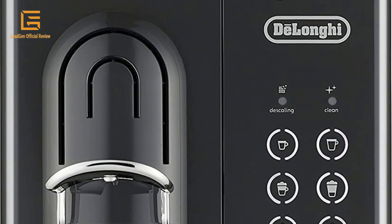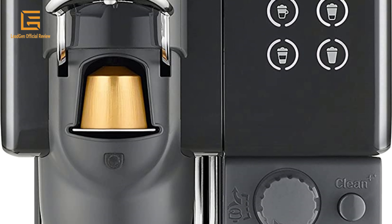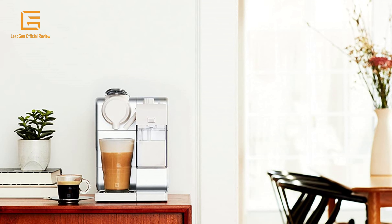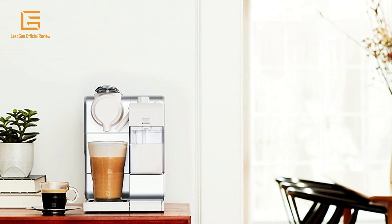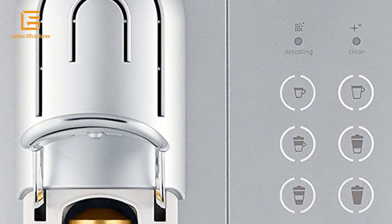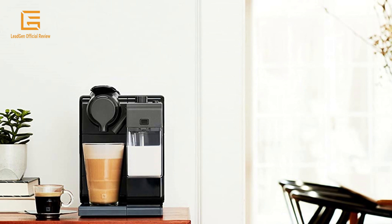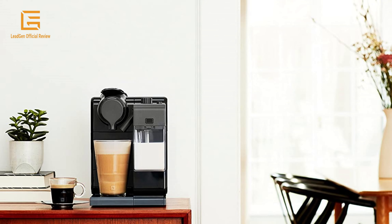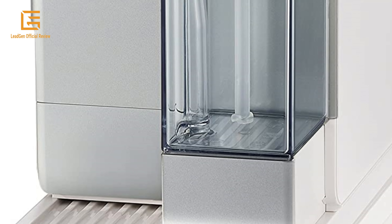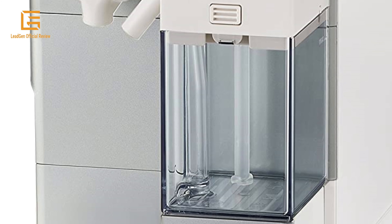Brew better coffee at home with six programmable buttons to create the perfect ristretto, espresso, lungo, hot milk, cappuccino or latte macchiato. Prepare the perfect froth and create an endless number of recipes at the touch of a button. One Nespresso Espresso Maker with a compact design that fits perfectly in any modern kitchen. Each machine includes a complimentary starter set of Nespresso capsules.